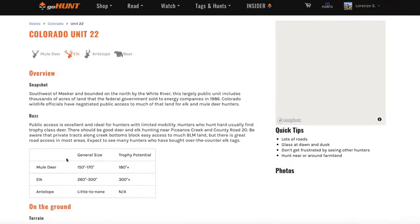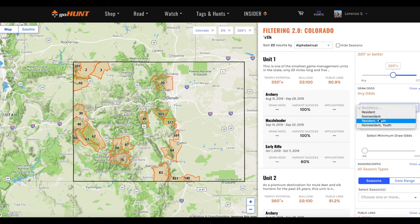Hey, Trail Kreitzer with GoHunt. Today I just want to talk about another feature that I think is probably a little bit underutilized. Once you've signed up for either your insider membership or your 30-day free trial, everybody knows us for draw odds and the filtering 2.0 section, but a lot of people don't fully utilize or understand all the different application strategy articles that we have and how useful those things are.